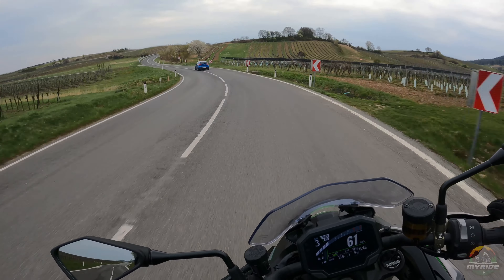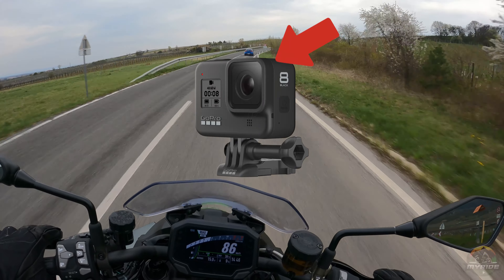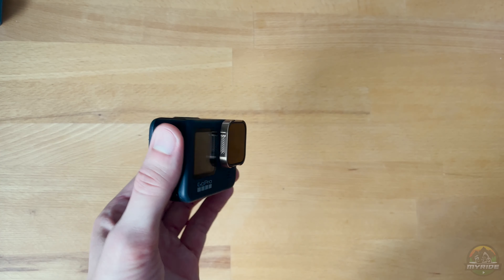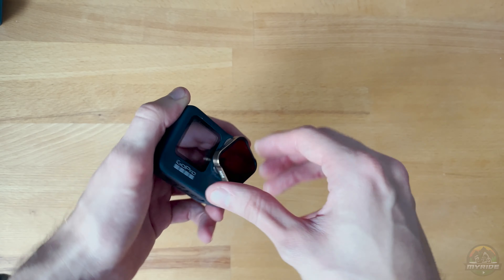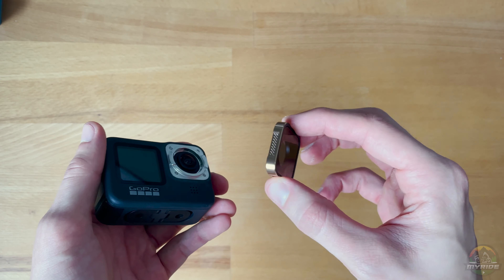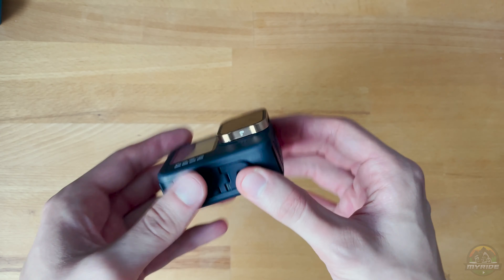For motorblogs I would definitely not get the Hero 8, because you can't change the lenses yourself. Especially as a motorcycle rider the camera is pretty exposed, so if the lens gets a crack you can't replace it yourself and have to send it to GoPro, which is pretty expensive. Even GoPro noticed this and changed this feature after the Hero 8 series, so you can change it yourself again.